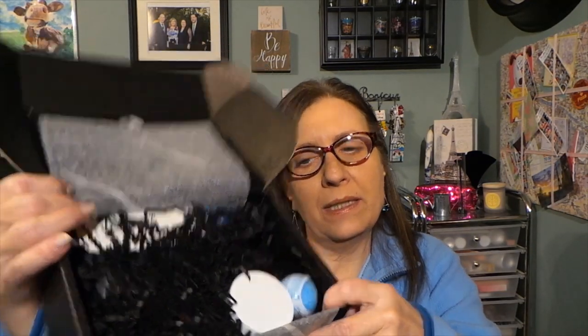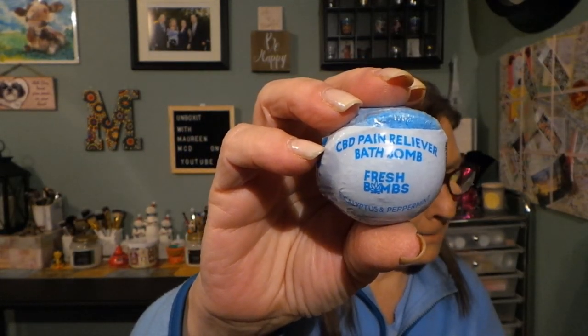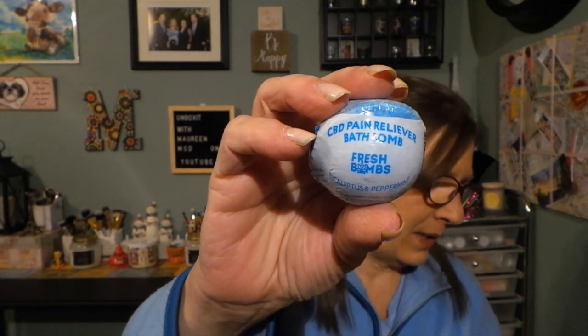When you open it, they always have the black little squiggles and then the products. I see a CBD pain reliever bath bomb — this is from Fresh Bombs with a value of $12. It smells really nice, eucalyptus and peppermint. I couldn't figure out the other scent at first but it's peppermint. It's not massive but this is all you need for your bath. It has Epsom salt and coconut oil — lots of good stuff in there.